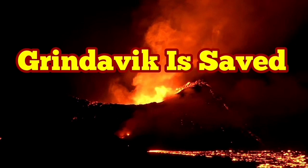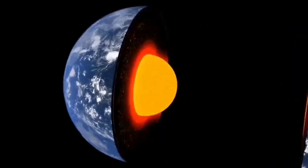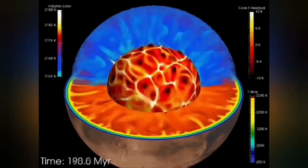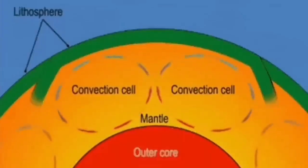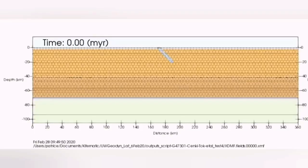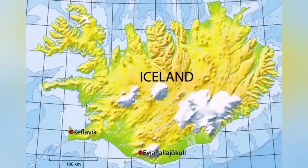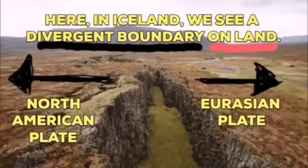Our planet Earth has heat inside it from the impact heat when the planet was formed. The heat creates convection cells inside it, going through the outer liquid part of the Earth's core to the mantle. Through the mantle, it creates convection cells splitting the Earth's crust or lithosphere. In Iceland, we have an island on top of this which is stretching practically. The stretch creates the rift valleys and the boundary between the Eurasian plate and the American plate.